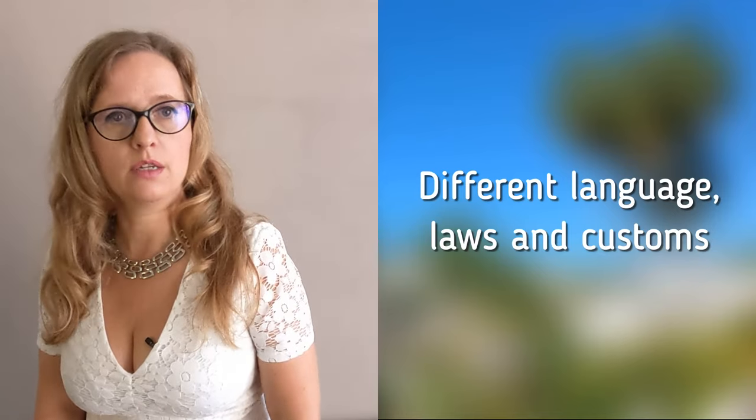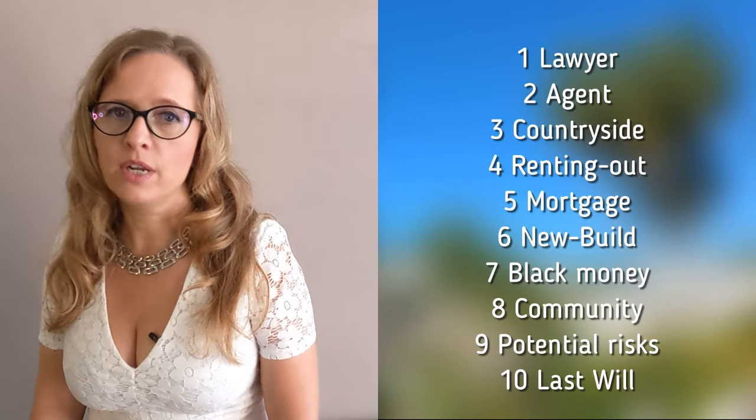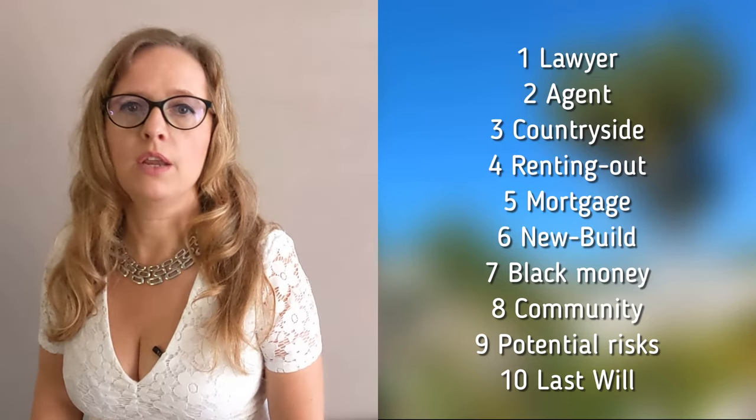If you have serious plans to turn this dream into reality, remember that the Spanish buying process looks quite different than in Northern Europe, and you have to deal with a different language, laws and customs. Since this financial investment is likely to be one of the biggest in your life, you would do well to watch this video with 10 legal tips for a problem-free, stress-free and, above all, safe purchase.